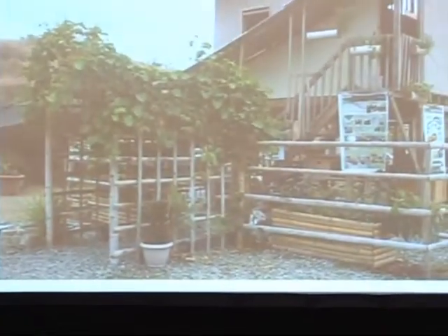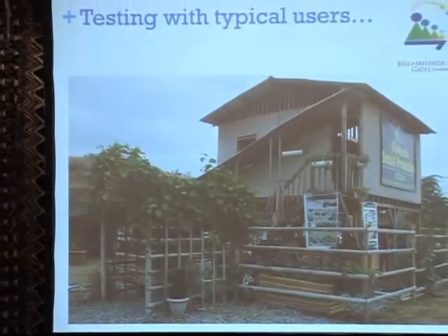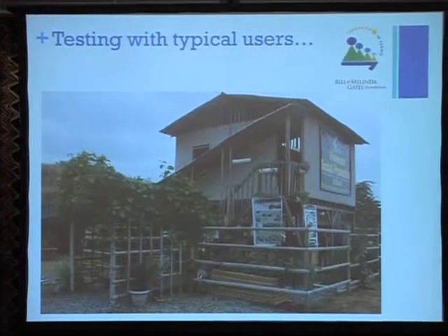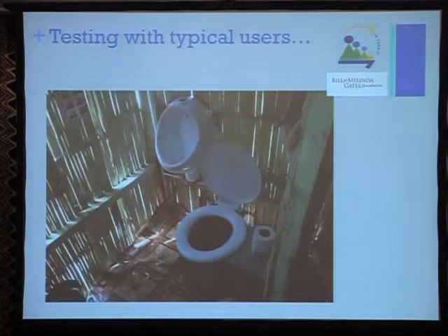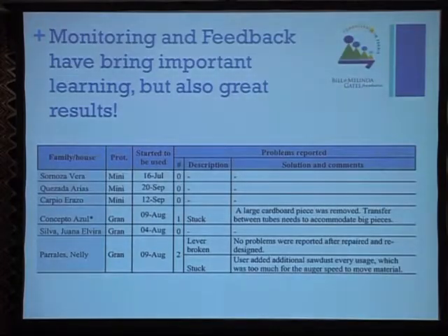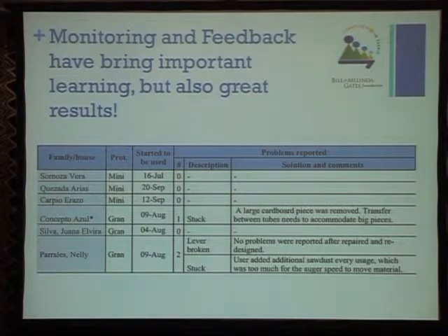We are also including this in a partnership with Concepto Soup, another organization where we are working on a social productive house — a house that not only has a dry toilet but also additional components to produce food. We have been collecting and monitoring data, and it has brought important learnings as well as great results.